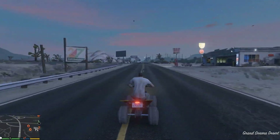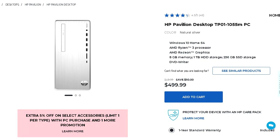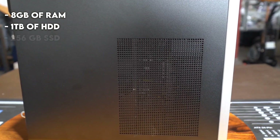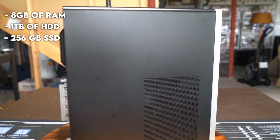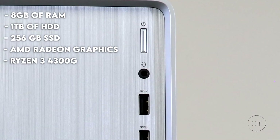But now let's start with the pre-built gaming PCs. With the first one and the cheapest one, we have the HP Pavilion Gaming Desktop TP01 1055M PC. This one is $500 and has 8GB of RAM dual channel, 1TB of hard drive, and 256GB of SSD, which is great for school and office because you can put Windows on the SSD. It has integrated graphics with the AMD Ryzen 3 4300G.